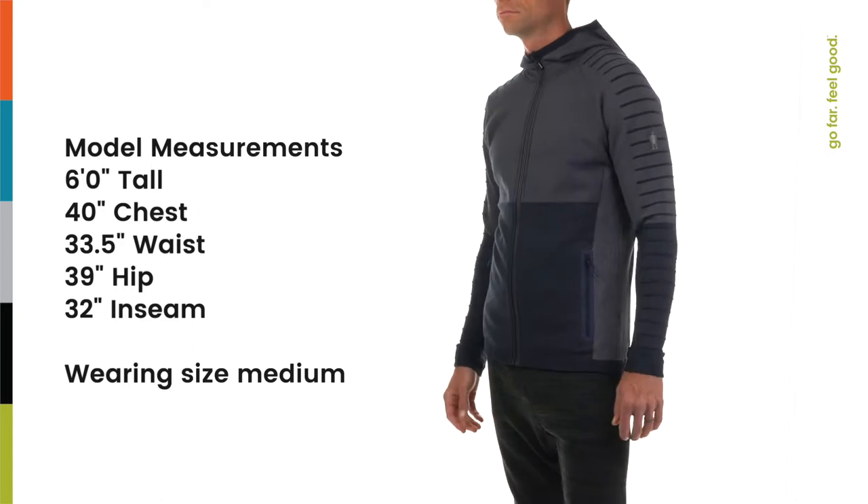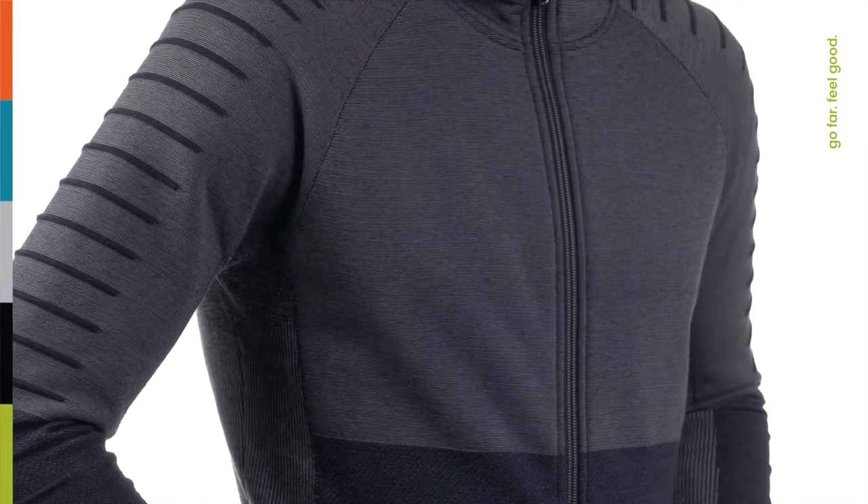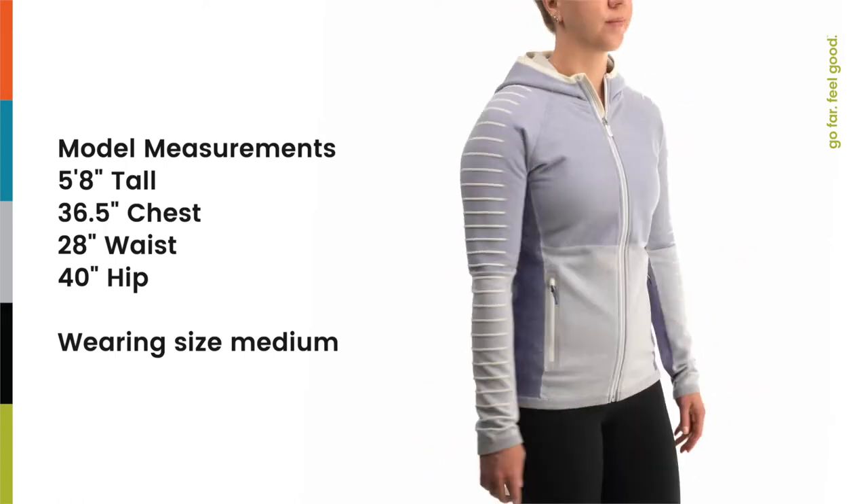This includes strategically placed breathability zones everywhere you need it, which you can't get with traditional cut-and-sew methods. Our regular fit gives you even more room to move without adding any additional bulk to your second layer.